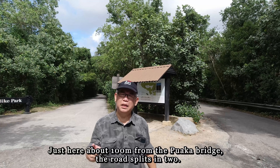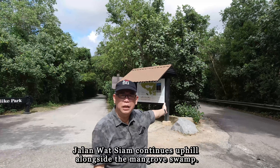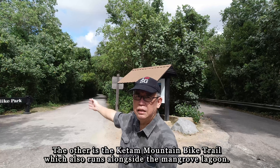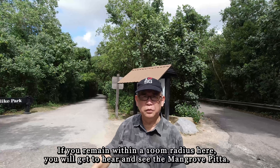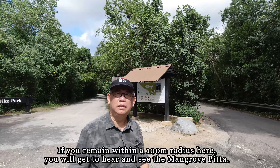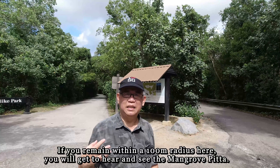Just here, about 100 metres from the Puaka Bridge, the road splits into two. One is still Jalan Wat Sayem that goes uphill along the mangrove, and the other is the Ketam Mountain Bike Trail, which also goes along the mangrove. If you stay around a 100-metre radius of this split, you should be able to hear, see, and find the mangrove pitta.